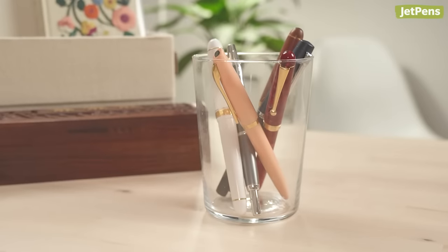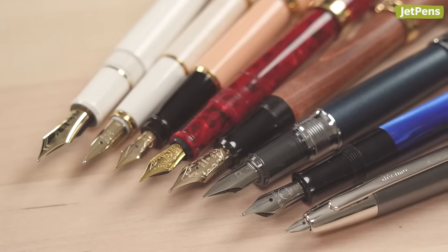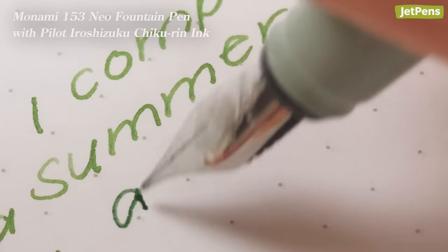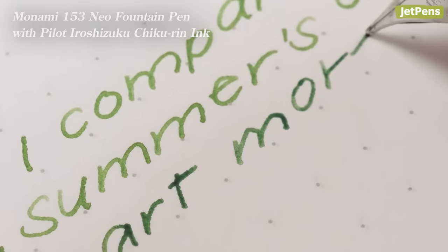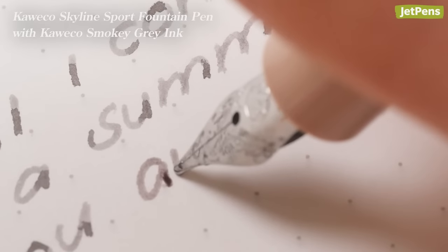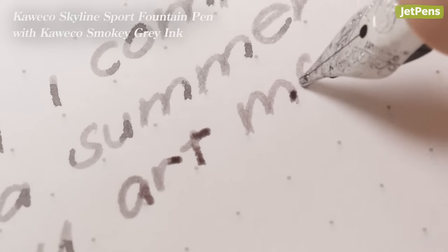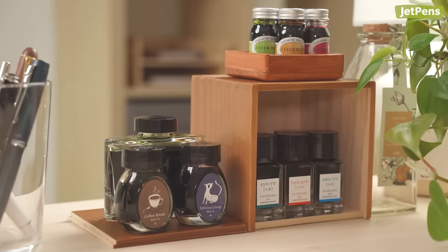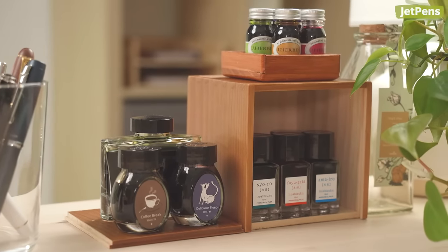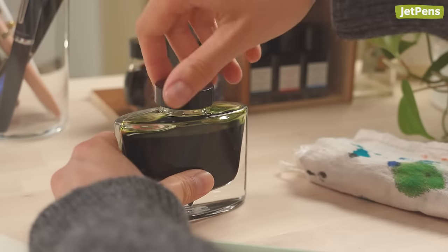It's not just the inks that are different, either. Fountain pens come in a variety of nib sizes too. Perhaps your handwriting looks better when the lines are thin — you can get an extra fine nib. Or maybe bolder is better; try a broad or even an italic nib. There are hundreds, if not thousands, of different combinations to test out, and you get an incredible sense of satisfaction when you pick the perfect one for you.